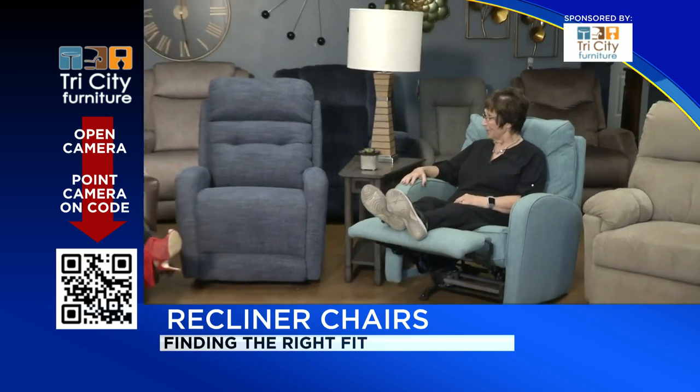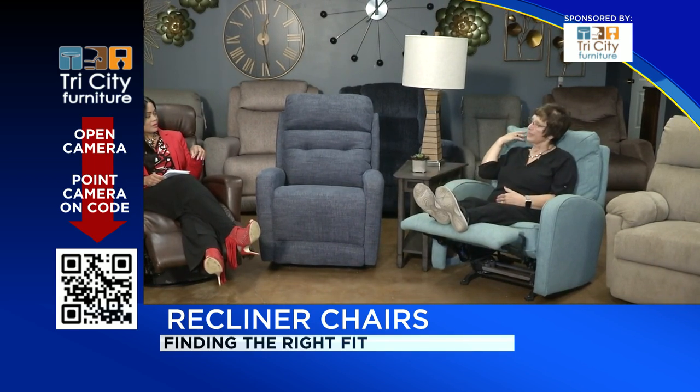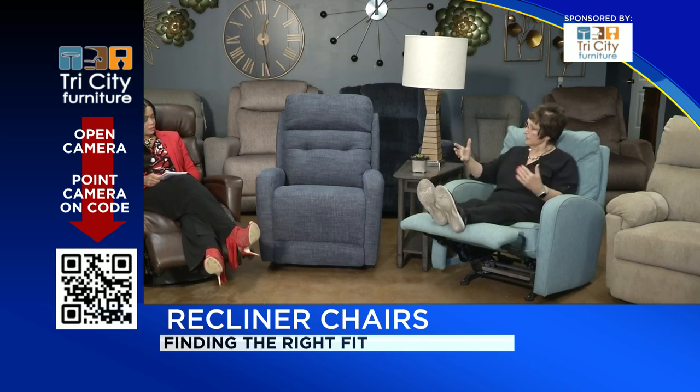So Kathy, what's the most common issue with fitting a chair? Well, common issues are getting the back support correct, getting the head support right, and making sure that your legs are supported correctly. Shorter legs and smaller chairs are pretty common and easy for us to fit people to.